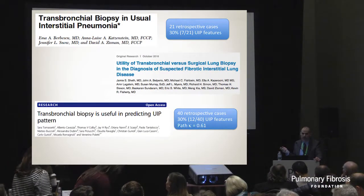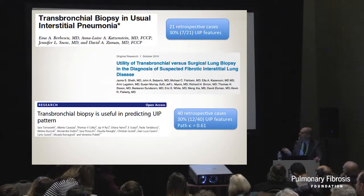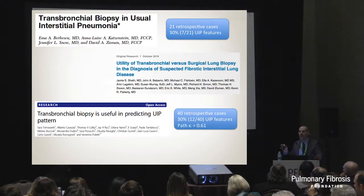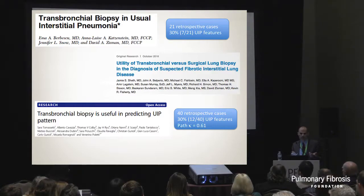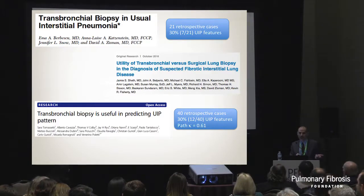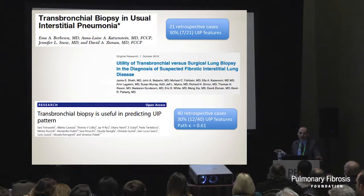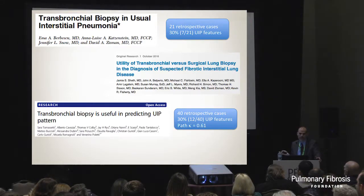Forceps biopsies are useless. Based on papers from Anne-Louise Katzenstein and the Italian group that does a lot of cryobiopsies, if you know there's UIP in the slides you're reviewing on forceps biopsies, you'll probably find about 20-30% of them - but you have to know beforehand that they're there, so it's a useless way to look at it. A paper published last year from Michigan showed a diagnostic yield of about 20%. Forceps biopsies in ILD are not very useful and are completely useless for the diagnosis of UIP specifically. As a reminder, IPF is about 30% of all ILD.